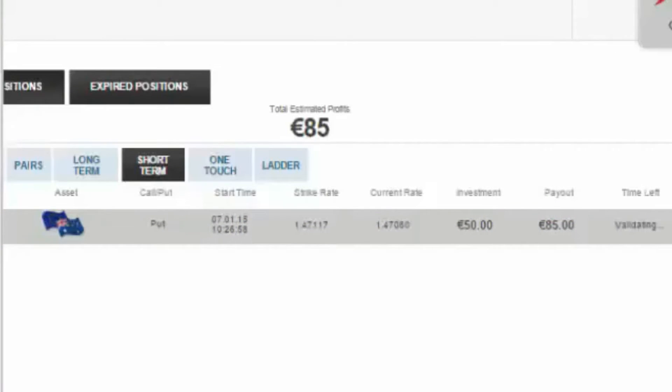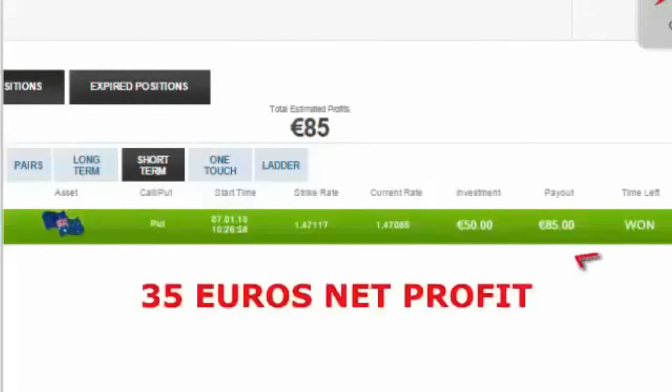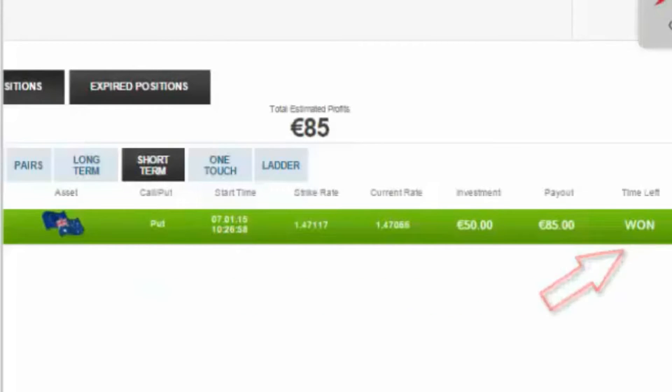And there you go, it's validating. 35 euros in 60 seconds.